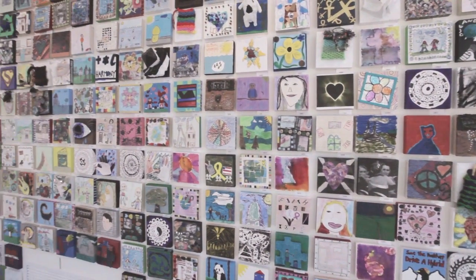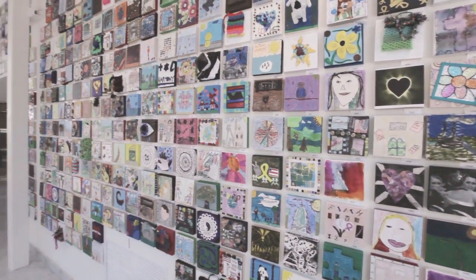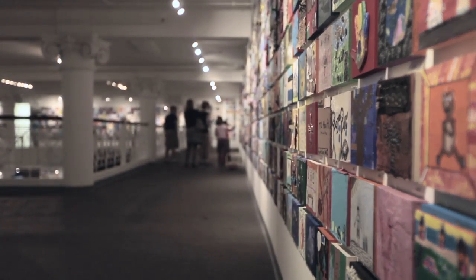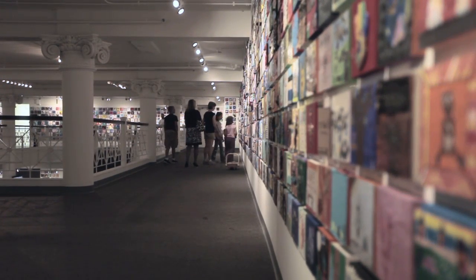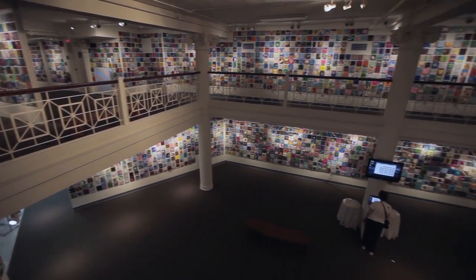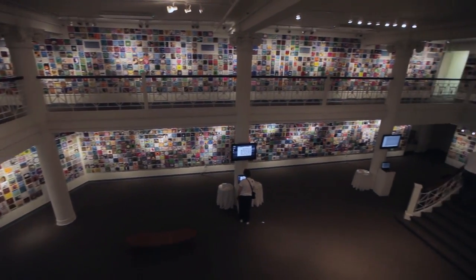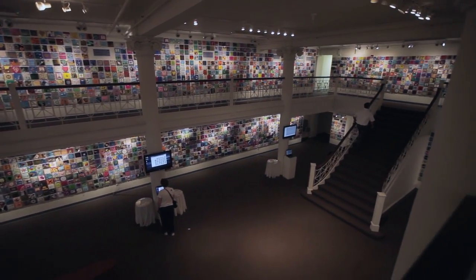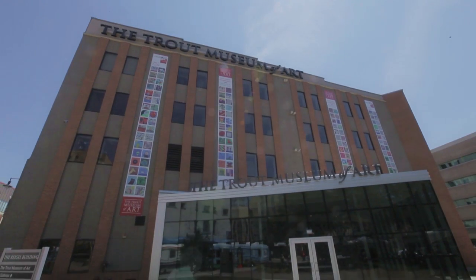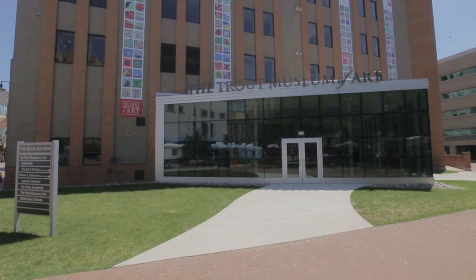The Compassion Project in Appleton is a project the Trout Museum did with Appleton area school districts. Every student in the school district was given a six by six inch tile and asked to depict Compassion. Tim Riley, a Lawrence graduate and executive director of the Trout Museum, contacted President Jill Beck and asked her if Lawrence would somehow be involved in the Compassion Project.